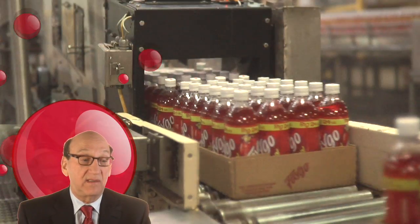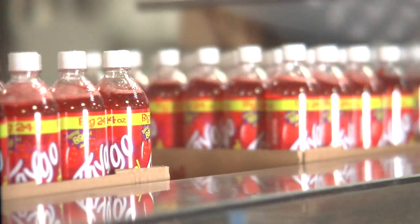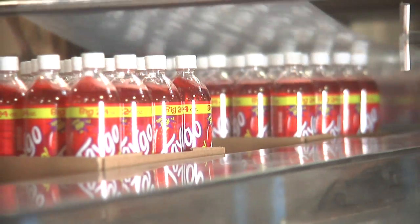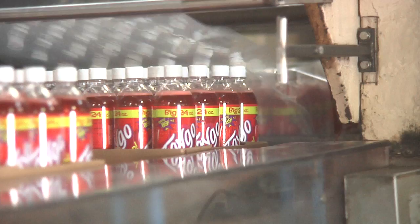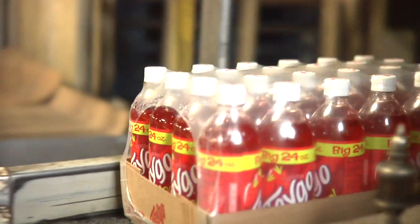We make millions and millions of cases of Faygo. It's really consumed very quickly — I don't think the product sits on our floor for more than three or four days before we ship it out. The bottles are boxed and wrapped in plastic, 24 to a case, then transferred to pallets as we get ready to ship them out.